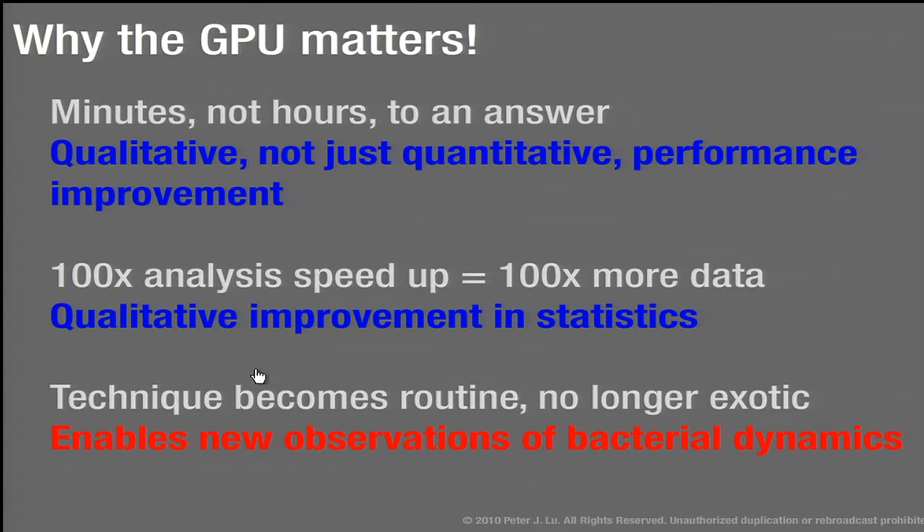The best testament is that we use this for a lot of different characterizations. If you have a collection of particles and want to know their size, you just put them into the microscope, take a few thousand frames, run it through the code, and in a few minutes you have a very accurate measurement of size. It's not so exciting that the GPU is doing everything — it's just part of our normal workflow.